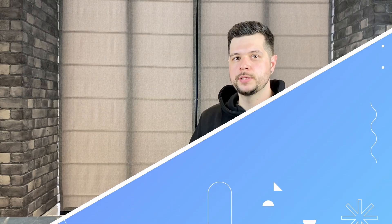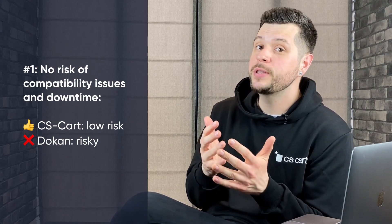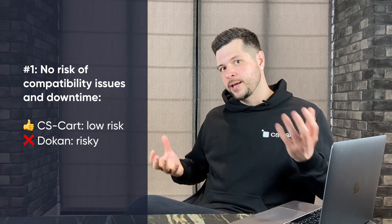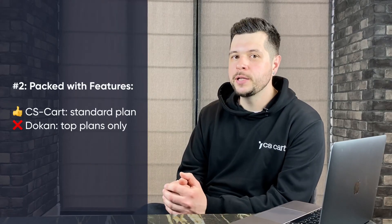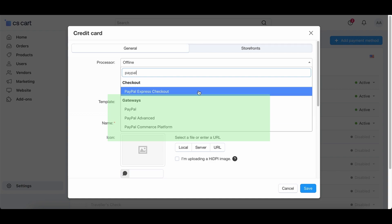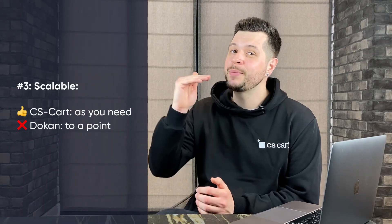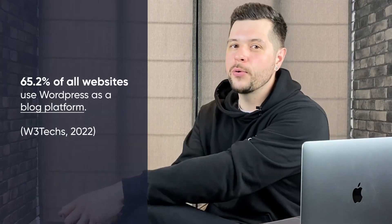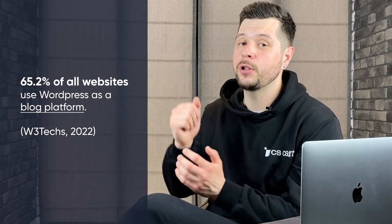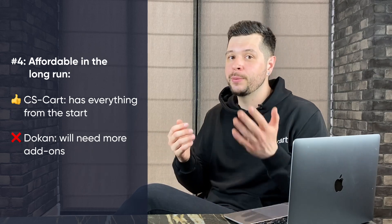Now let's take a look at where CS-Cart shines brighter than Dokkan. CS-Cart is a standalone platform, so you don't have to worry about compatibility issues that come with Dokkan being a WordPress plugin — no messing around with updates or risking downtime because all the independent components need to play nice together. CS-Cart comes loaded even in its standard plan, offering things like Expert Import, Staff Manager, PayPal right out of the box, plus access to 2,000 add-ons in the CS-Cart apps market. Dokkan's best features are mostly locked behind high-tier plans. If you're dreaming big, CS-Cart could be a better choice. While Dokkan can support growth to a point, it will be limited by WordPress, which is not a platform built for growth and scalability — you will face limitations once you reach a certain level of growth with Dokkan.